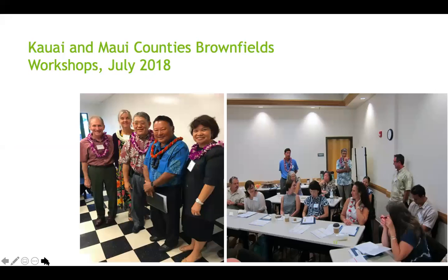We also held workshops in Maui and Kauai back in 2018.